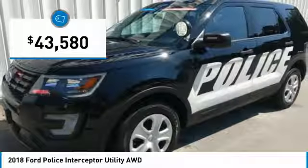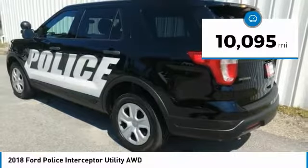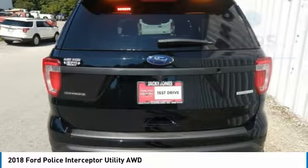And is priced below $45,000. This vehicle has less than 15,000 miles. Here are some of this vehicle's great options.